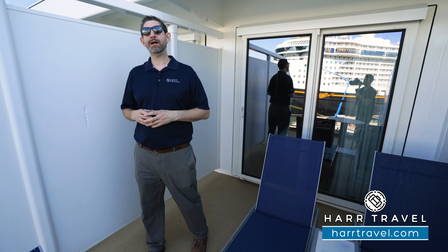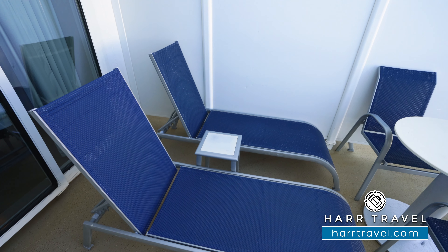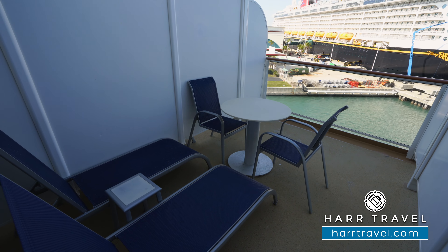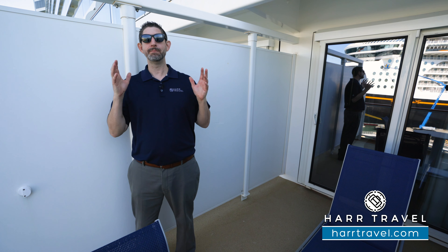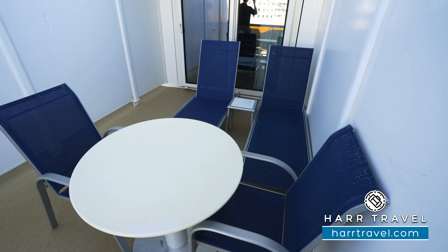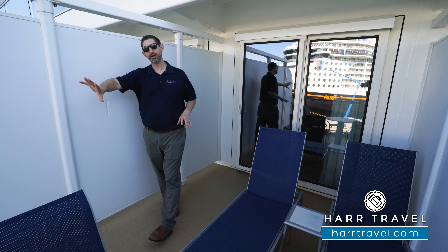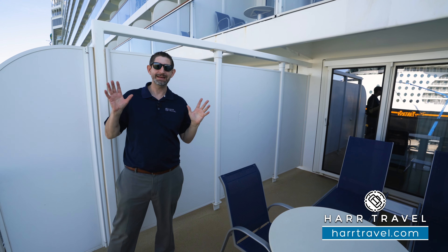Now we're out on the balcony — and they have the word 'larger' in the name for good reason, it's a huge balcony. You've got two lounge chairs with a cocktail table, plus a table with chairs — the perfect place to have a cup of coffee or tea in the morning, or a cocktail or glass of wine in the evening as you celebrate an incredible destination. This ship is amazing for Europe, the Caribbean, and everywhere in between. You can even have friends come over and visit on a balcony this size.